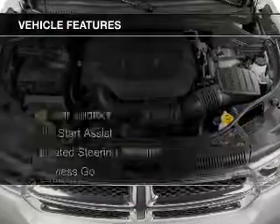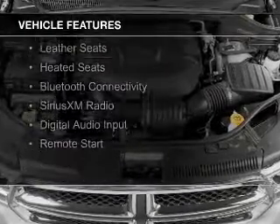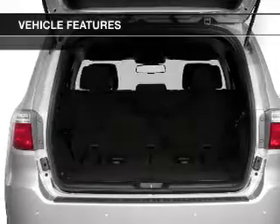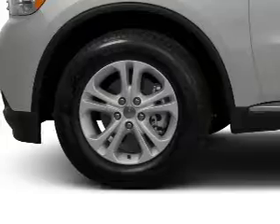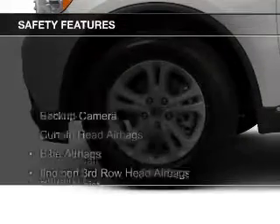The features include a power sunroof, hill start assist, heated steering wheel, keyless go, leather seats, heated seats, Bluetooth connectivity, Sirius XM satellite radio, digital audio input, and remote start.